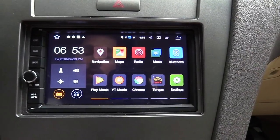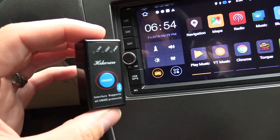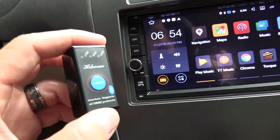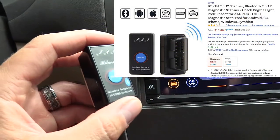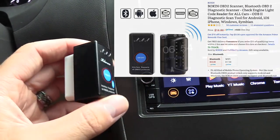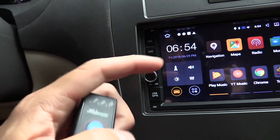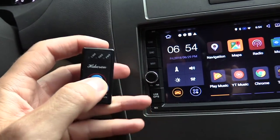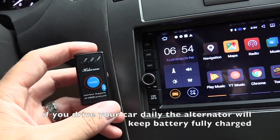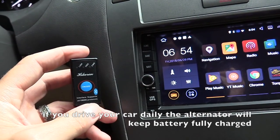My second favorite car gadget is the Bluetooth OBD2 diagnostic tool. It monitors your car, checks your check engine light codes, and can reset them. It's very inexpensive — under $20 — and I'll leave a link in the description. It connects via Bluetooth to your iPhone, Android phone, or even your Android stereo. There's an on/off button on this one to save your car battery. If you leave it in overnight, it won't really drain your battery — you'd have to leave it plugged in for about three days to even affect it.